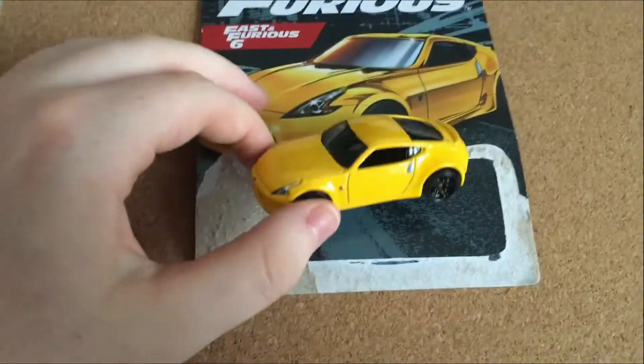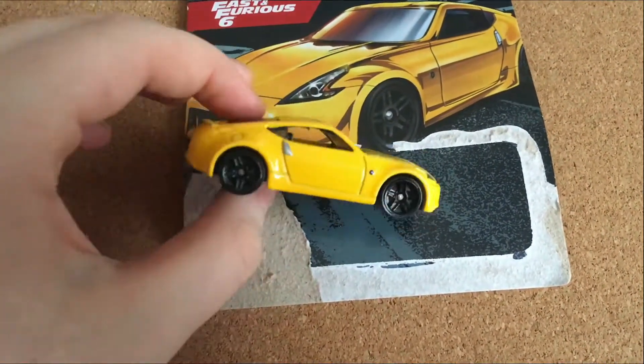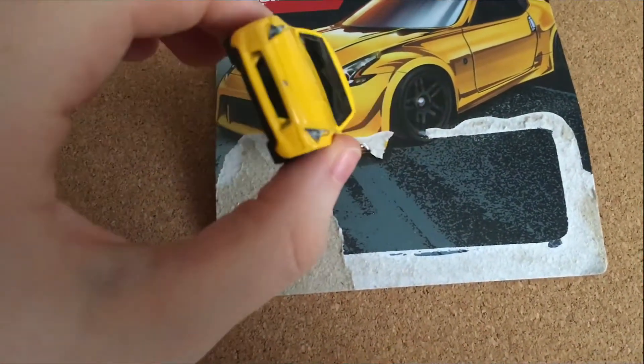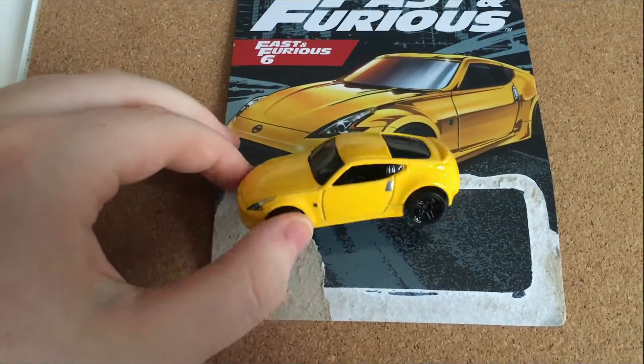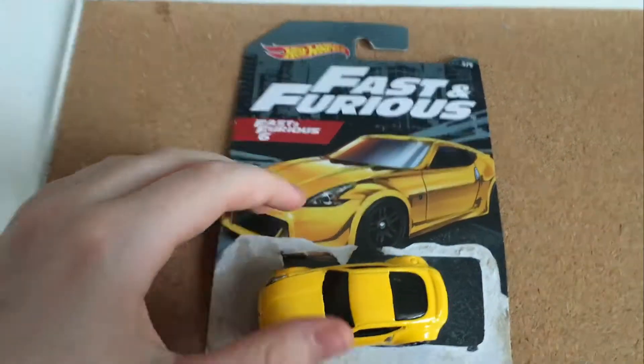If it had more detail, it would score a solid eight or nine, but as it stands I think it's more of a seven or 6.5. It's not anything too special, so now we're gonna move on to the third car of this set.